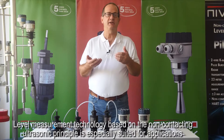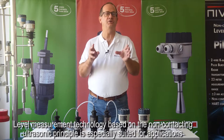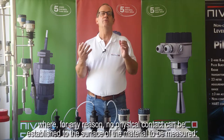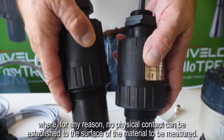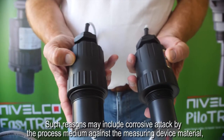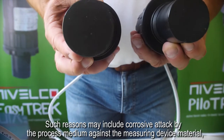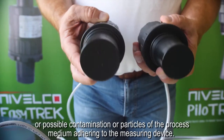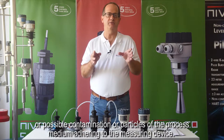Level measurement technology based on the non-contacting ultrasonic principle is especially suited for applications where, for any reason, no physical contact can be established to the surface of the material to be measured. Such reasons may include corrosive attack by the process medium against the measuring device material, or possible contamination or particles of the process medium adhering to the measuring device.